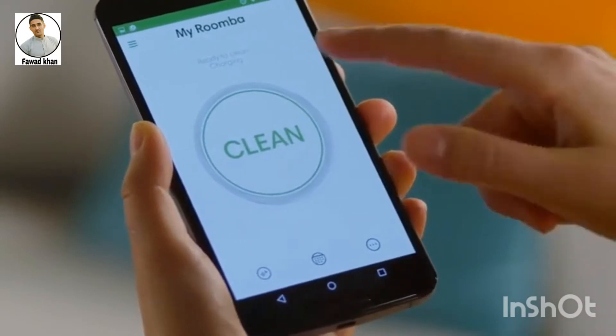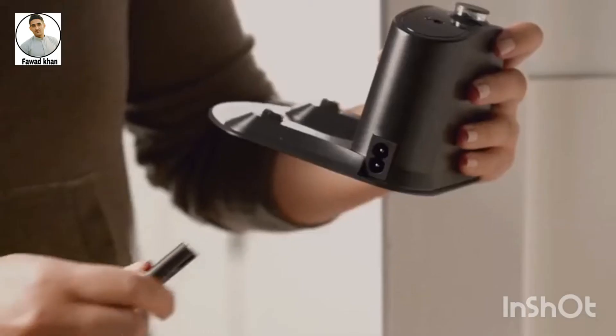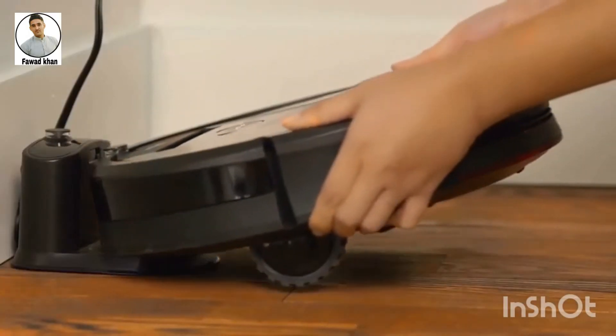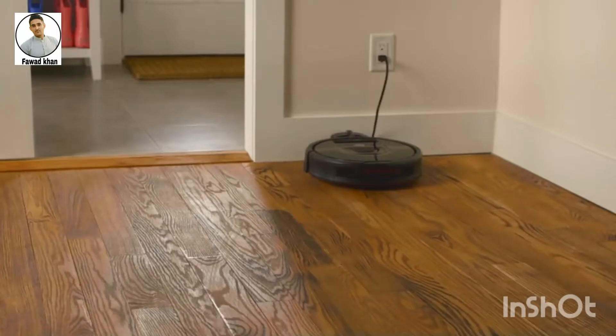Here are a few quick tips to make your home even more robot friendly. When you set up your home-based charging station, be sure to place it along a wall in an open, uncluttered area away from stairs.